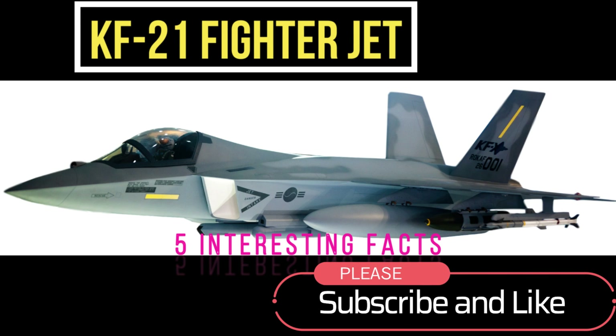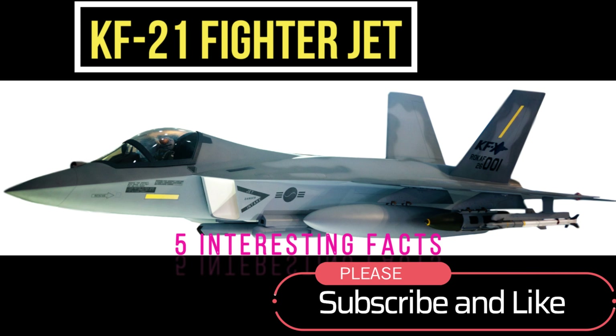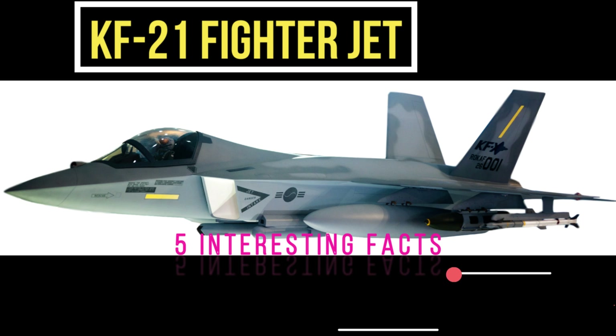Hi everyone, welcome to my channel. In this video, we'll be talking about the KF-21 fighter jet from Korea and Indonesia. It's the latest addition to the world of fighter jets. Now let's get right into it.